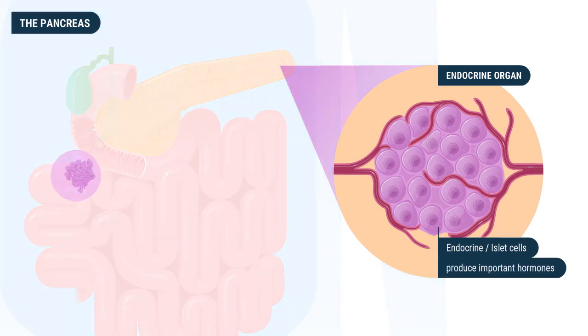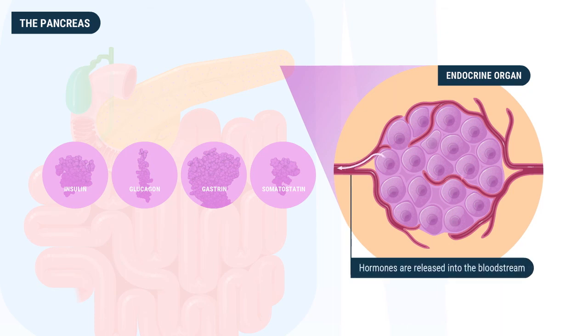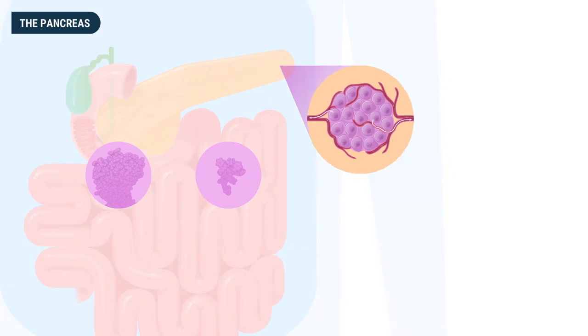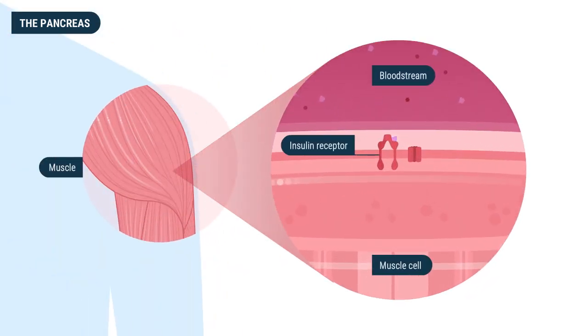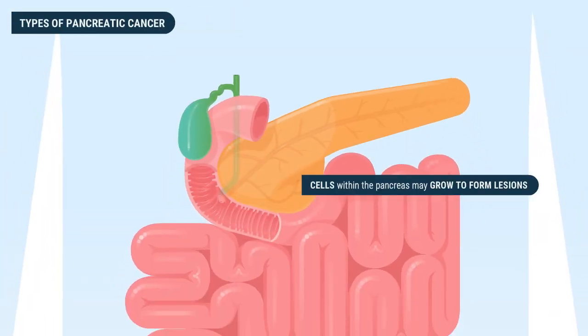The second function is as an endocrine organ, where groups of endocrine cells known as islet cells produce important hormones such as insulin, glucagon, gastrin, and somatostatin. These hormones are released into the bloodstream and help regulate important functions throughout the body. Insulin in particular is very important in helping to regulate the uptake of blood sugar or glucose into the body's cells, maintaining a healthy blood sugar level.